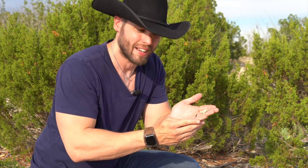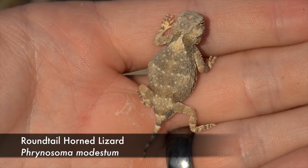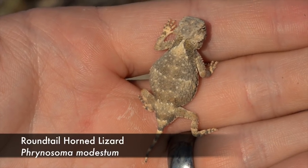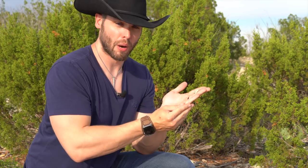Check out this little guy right here. I can't believe I spotted him from the truck, but the only reason I spotted this joker is because he started running and moving. If these guys don't run, there's no seeing them — their camouflage is that immaculate. This is a round-tail horned lizard, and they're actually one of the more common horned lizards around this area. They're not very big; this guy's actually a baby. They max out around the three to four inch mark, so this dude's hopefully got a long life ahead of him, and he'll do just fine as long as he sits still and relies on that camouflage.